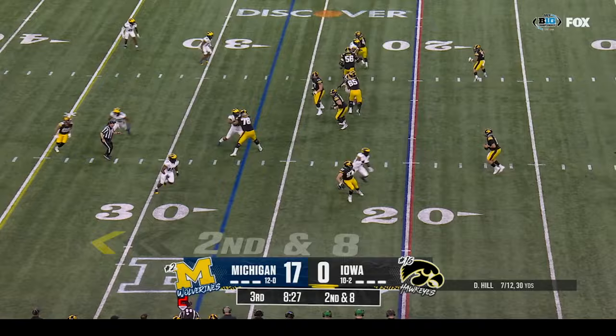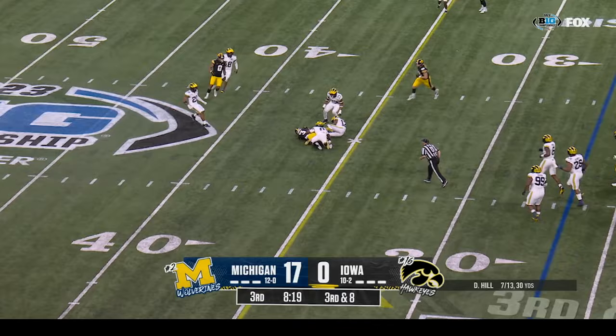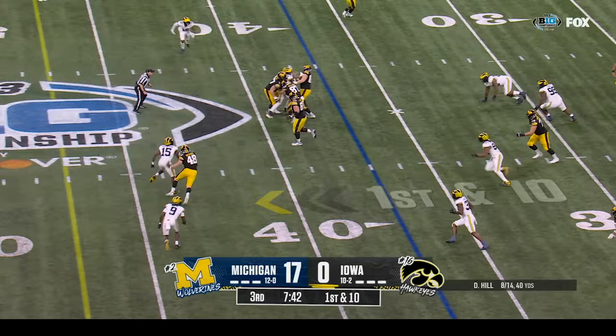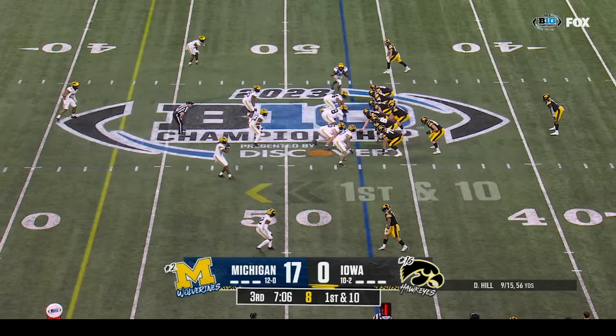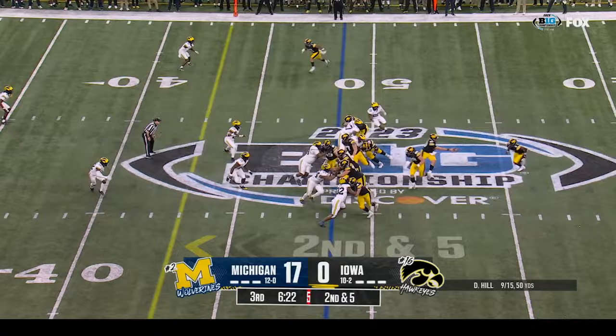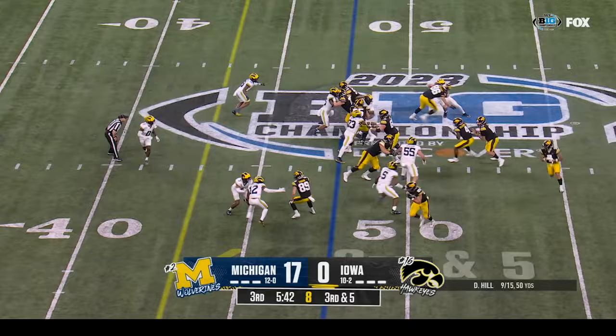Second down and eight at the twenty-seven. Hill sets up in the pocket — hit as he throws — incomplete. Third and eight at the twenty-seven. Deacon Hill over the middle — and a first down! How about Caleb Brown — Iowa's longest play, ten yards on the night. First down at the thirty-seven. Hill over the middle — little screen — it's caught by Caleb Johnson. Straight ahead with a lot of running room — Johnson down at the line of scrimmage.